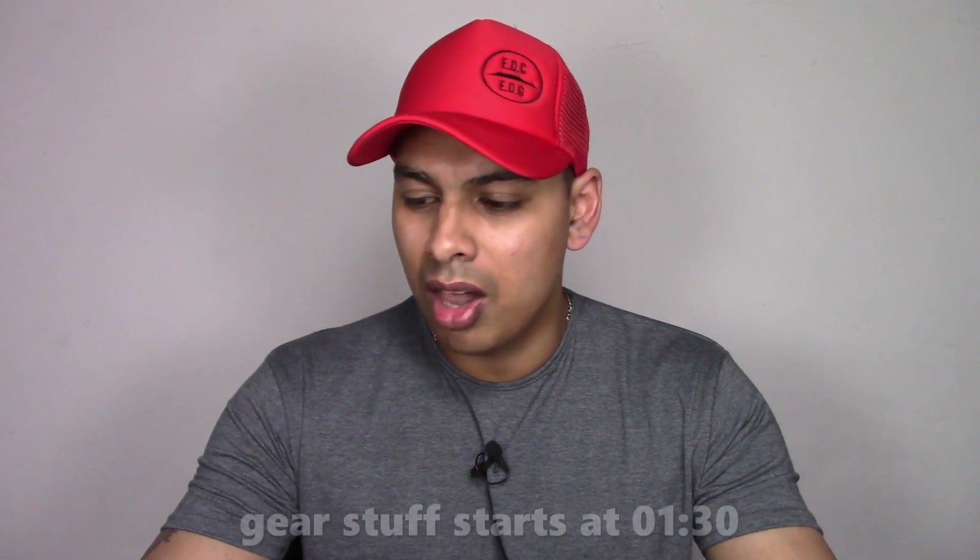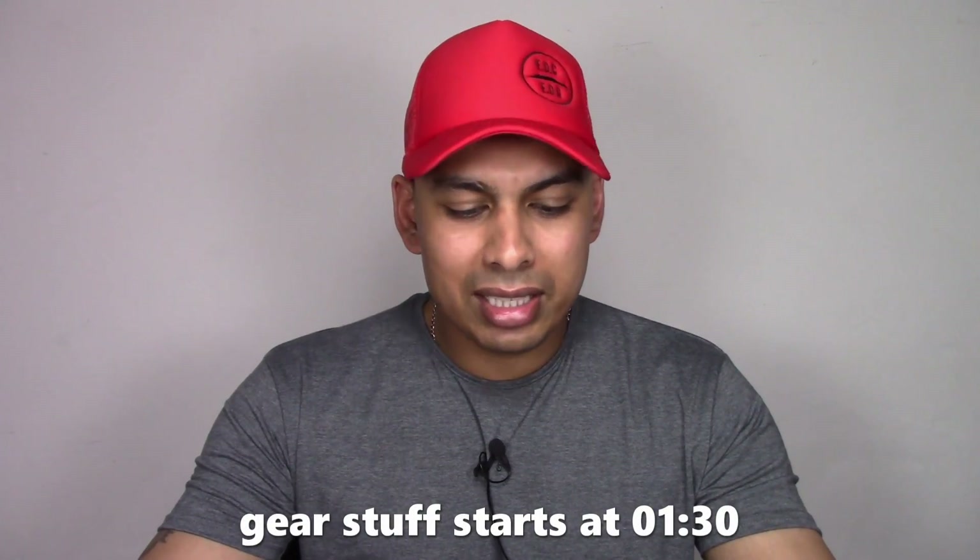Hey guys, welcome back to the channel - Everyday Carry for the Everyday Guy. Today is a very popular video for me: it's my EDC video for summer 2019. Summer's just about to hit - kind of actually already hit here in Cape Town. It's been fairly warm, really humid and just mucky. I'm going to be showing you what I'm going to be carrying this summer 99% of the time.